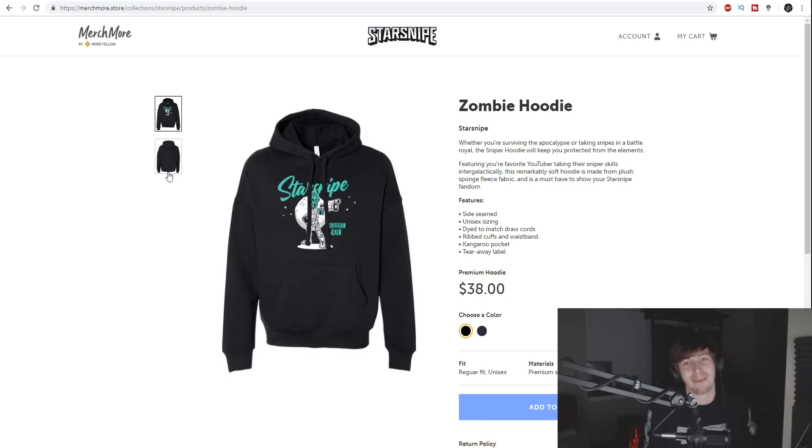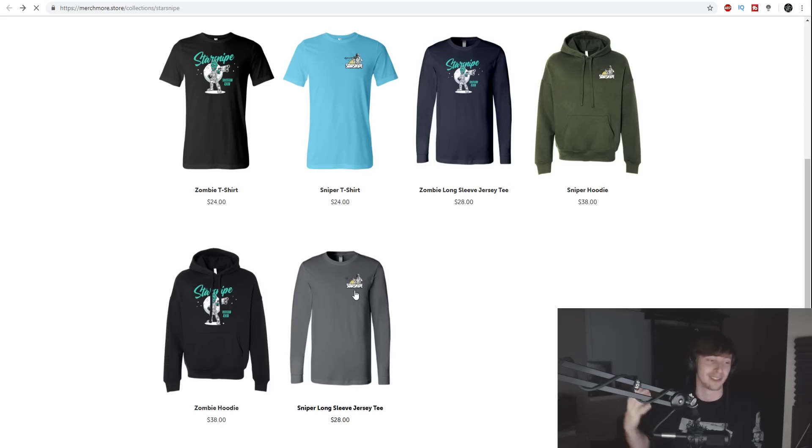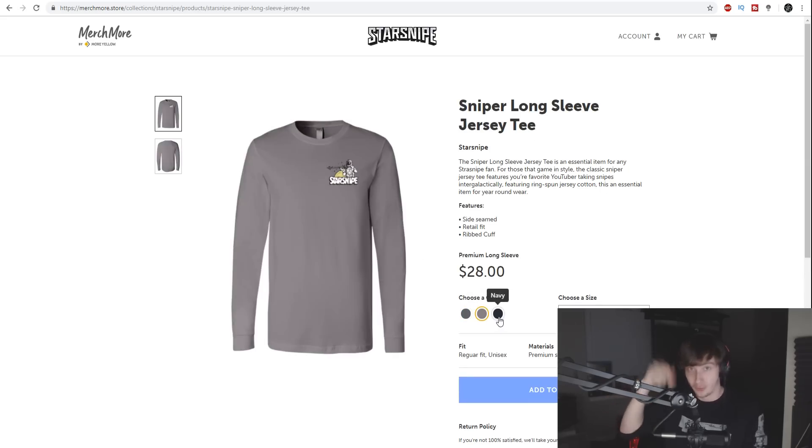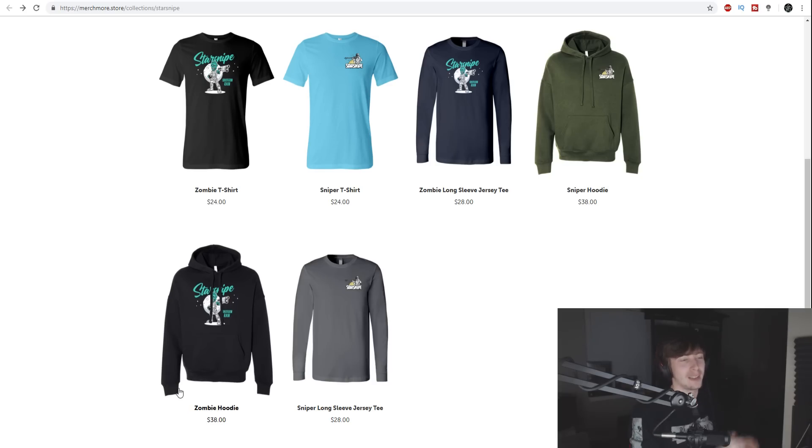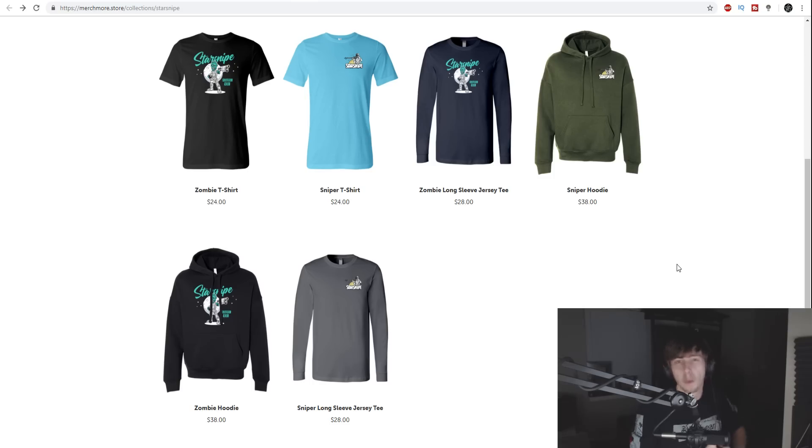I'm so happy with how these turned out — I've been working on this for so long and I'm so excited to finally announce it. I already ordered a bunch of these; they're coming to my place and I'll be wearing them all the time. They come in different colors — t-shirts, sweatshirts, long sleeve — and the link is at the very top of the description.